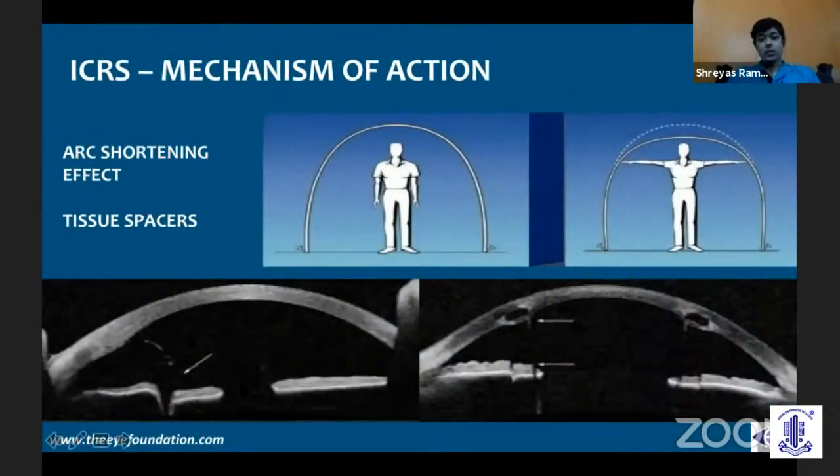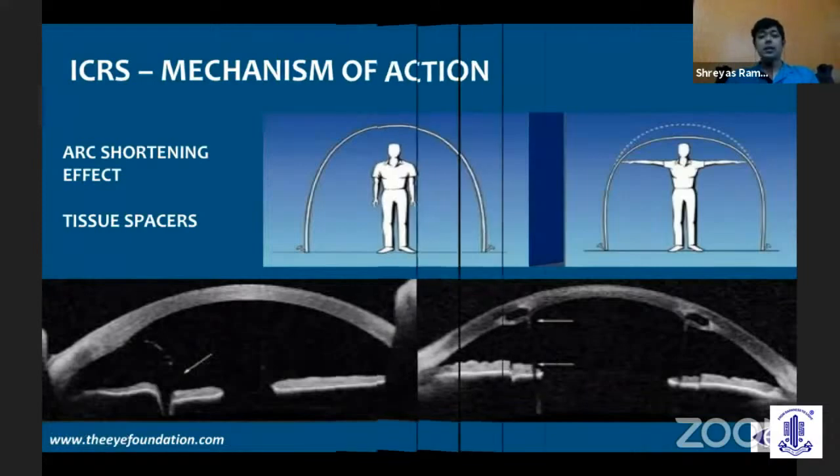How does Intacs work? What it basically does is act like a tissue spacer — a passive spacer — where it is actually increasing the space at the mid-peripheral area, causing a mid-peripheral bump. By causing this mid-peripheral bump, it is flattening the central cornea, and by flattening the central cornea, we are able to bring down the spherical equivalent. Also, by using different ring segments, you can alter the cylindrical effect as well.